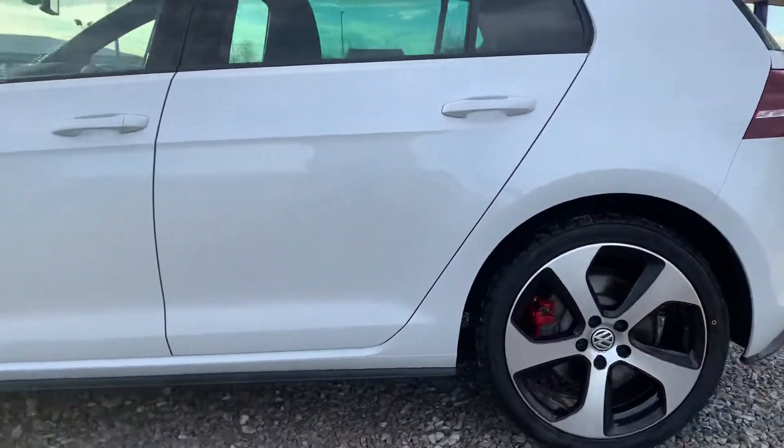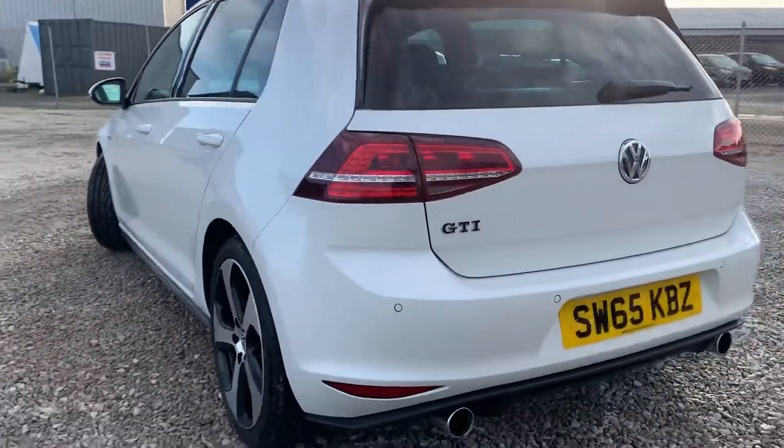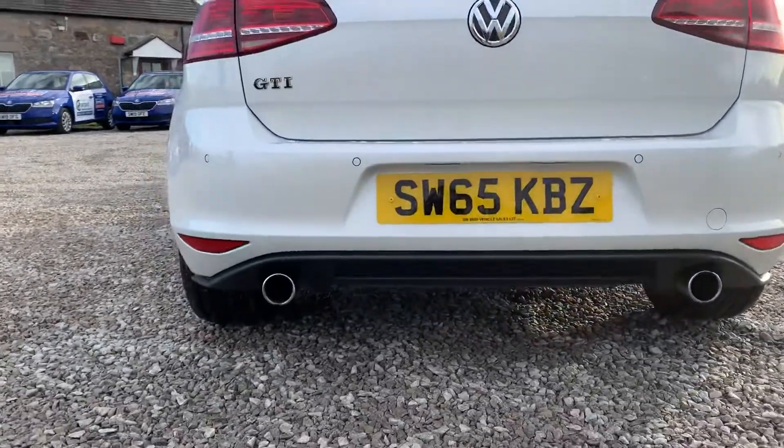This specific one is very well specced — it's got standard rear parking sensors, but it's also got a reversing camera, as well as keyless entry and keyless start.